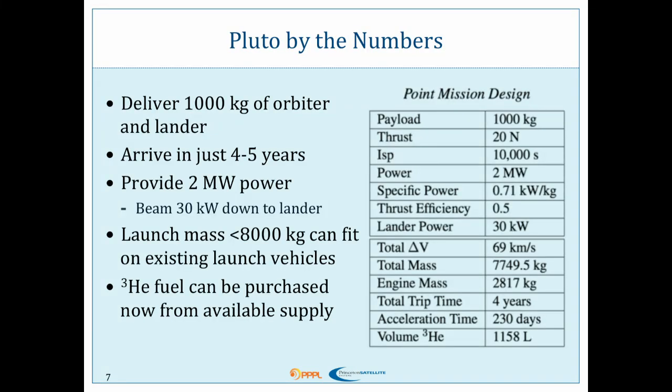Here's our mission by the numbers. We would deliver a thousand kilograms of orbiter and lander, arrive in only four to five years, provide two megawatts of power to our payload when we get there, beam some of that down to the lander. Our launch mass is less than 8,000 kilograms, which could fit onto an existing launch vehicle — you don't have to build it in orbit, you can just launch it and fly directly to Pluto. The amount of helium-3 for this mission could be purchased now from the available supply; there's a market for helium-3.